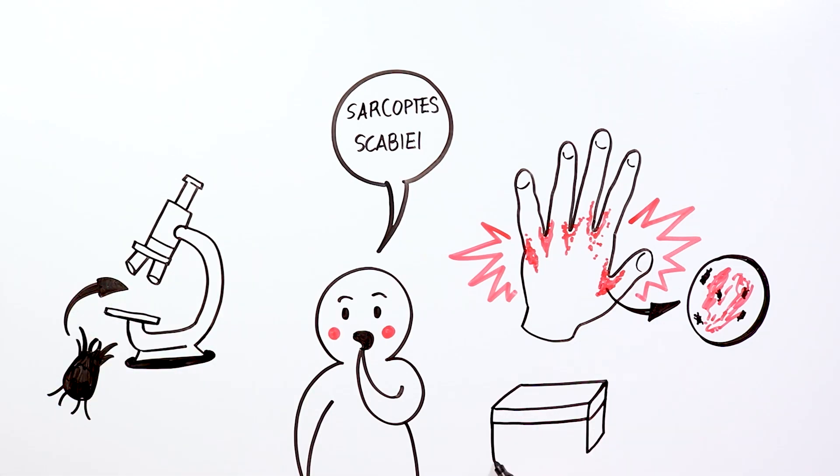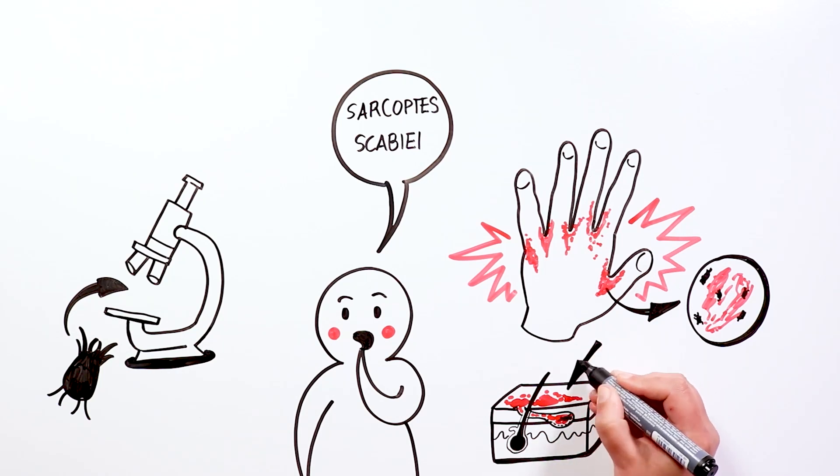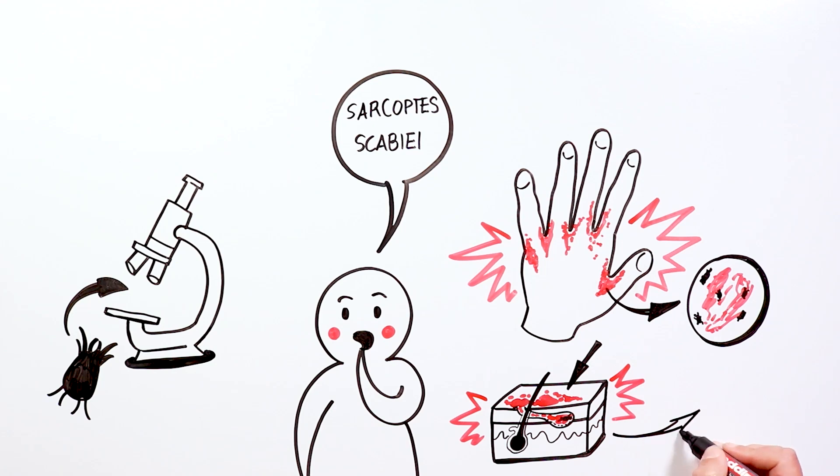The female hides just under the skin and makes a tunnel where she lays her eggs. Afterwards, the eggs hatch, and the mite larva reaches the outer layer of the skin, where it matures and can spread to other areas of the skin or other people.